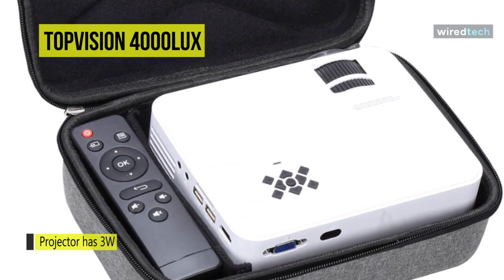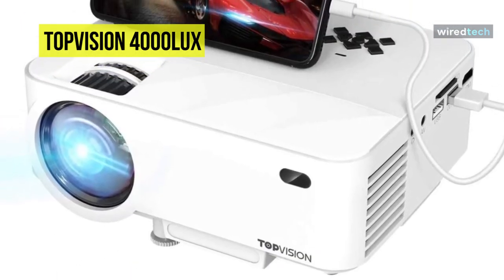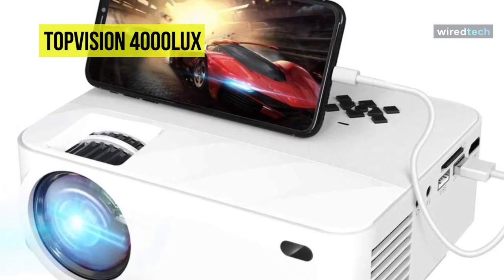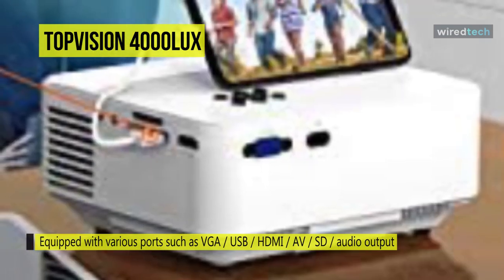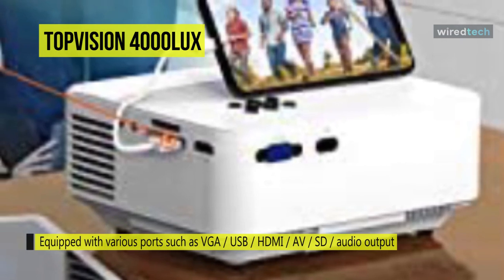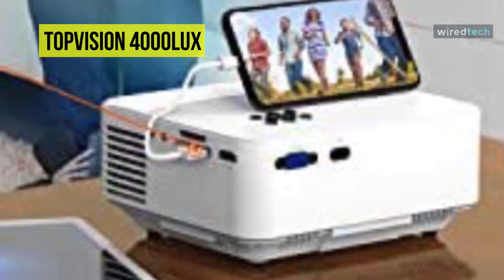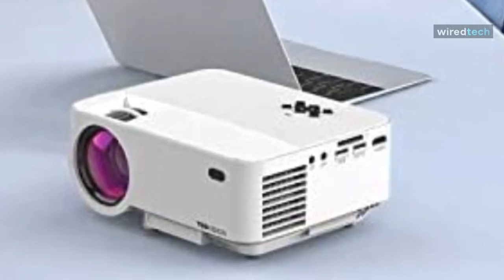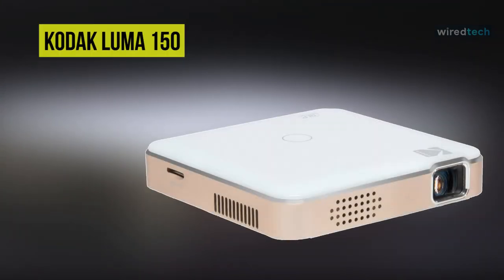It comes equipped with ports including VGA, USB, HDMI, AV, SD, and audio output to easily transmit audio and video from computers, monitors, TVs, PS4, DVD players, and more. Keystone correction and focus adjustment help you get the best viewing angle. It is compatible with screen sizes from 32 to 176 inches and a projection distance of 1.5 to 7 meters, suitable for home movies, backyard games, yoga, and parties.